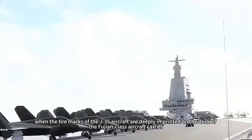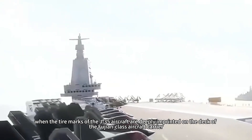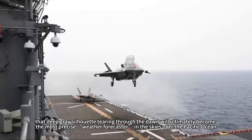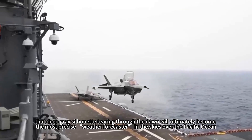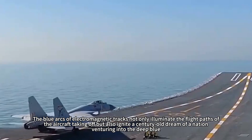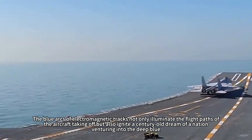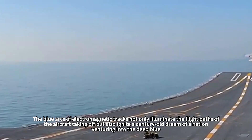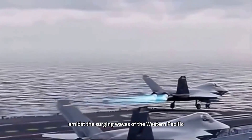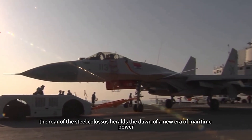As the countdown to sea trials nears its end in late summer 2025, when the tire marks of the J-35 aircraft are deeply imprinted on the deck of the Fujian-class aircraft carrier, the deep gray silhouette tearing through the dawn will become the most precise weather forecaster in the skies over the Pacific Ocean. The blue arcs of electromagnetic tracks not only illuminate the flight paths of aircraft taking off, but also ignite a century-old dream of a nation venturing into the deep blue. Amidst the surging waves of the western Pacific, the roar of the steel colossus heralds the dawn of a new era of maritime power.